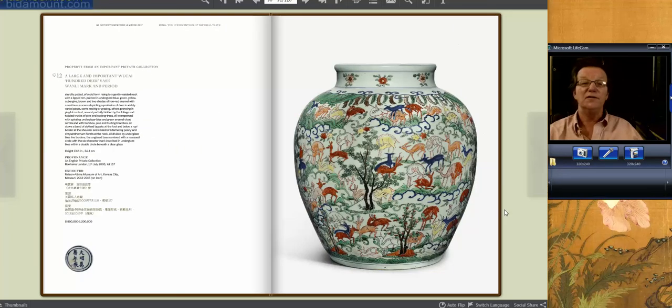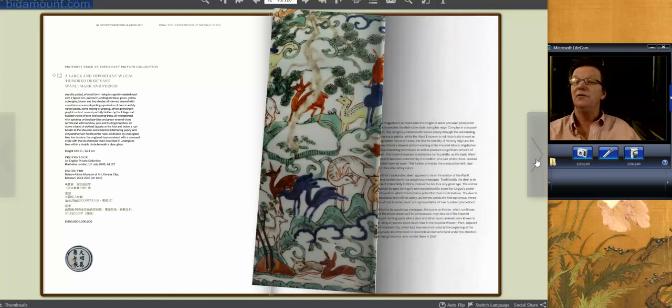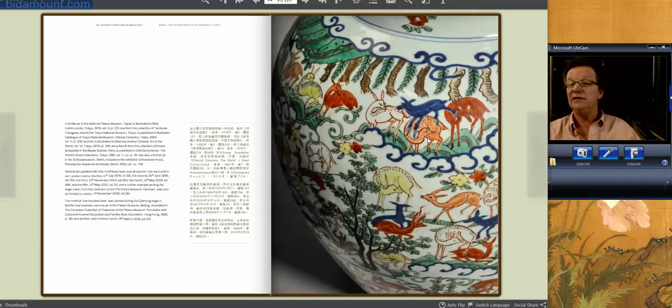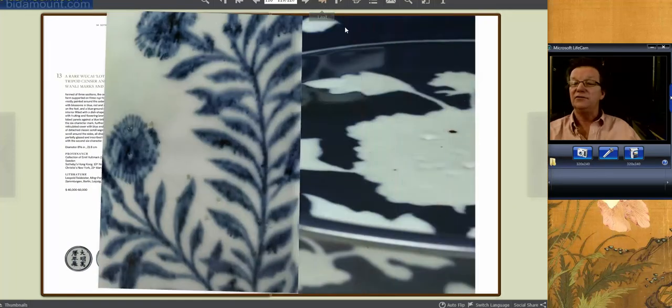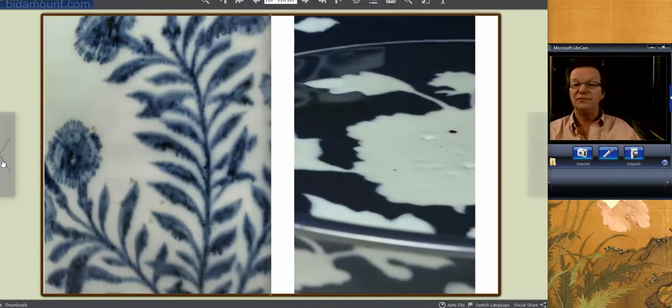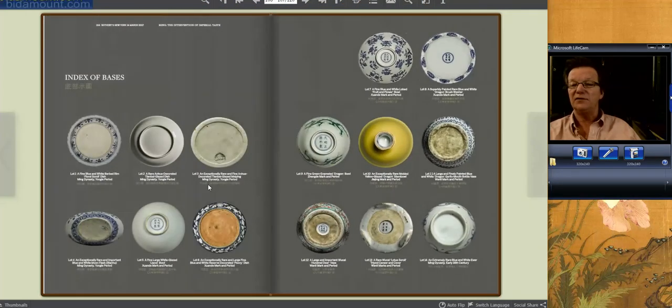And the last one is this: a Ming Wanli deer jar. These don't turn up very often — there are a few in English collections. This is a very nice, good-sized one at 13 inches, and in beautiful condition — that's what's really nice about this example. It sold at Bonhams about 12 years ago. A very rare type, beautiful pigment, beautiful color. Estimated at $800,000 to $1.2 million. There's a nice write-up with good detail on the faces and expressions of these animals. At the back of the catalog they included — which they typically don't do — pictures of the foot rims and bases. You can magnify them on the page. Index of bases — thank you, Sotheby's.